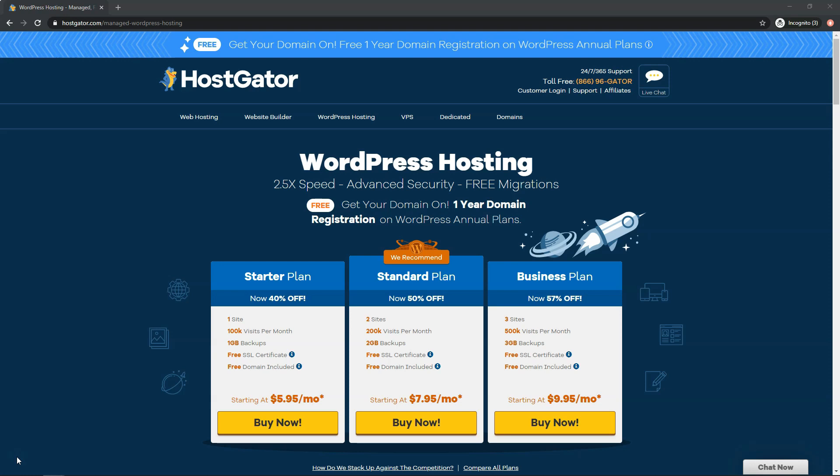The sad truth is that many YouTubers only recommend whichever host is going to pay them the most. We don't do that. So for example, if HostGator isn't a good option, we won't link to them, but instead we'll link to who we believe is the best option below. For these tests, we used an anonymous account with a HostGator managed WordPress plan for one website.